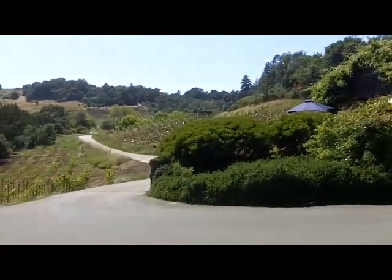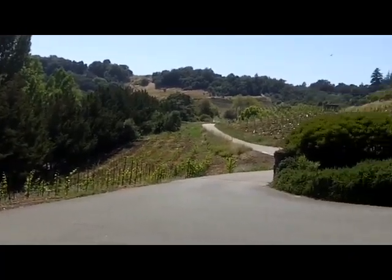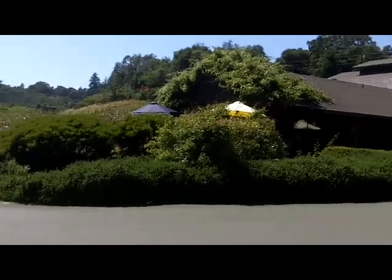It was built by someone else — I think it was built by Rabbit Ridge originally, and then later on the Wilsons bought it and named it Matrix. Pretty vineyards.